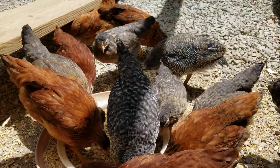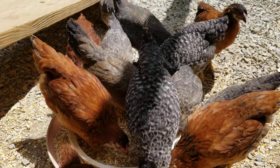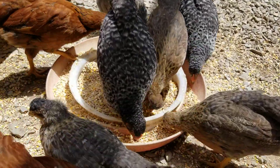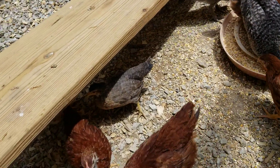They are doing really good at nighttime going in all by themselves. As soon as it gets dark they just start going in. We're so glad because for two nights in a row I had to catch them and put them inside their coop, but now they know how to do it.